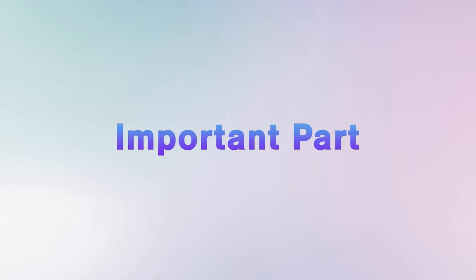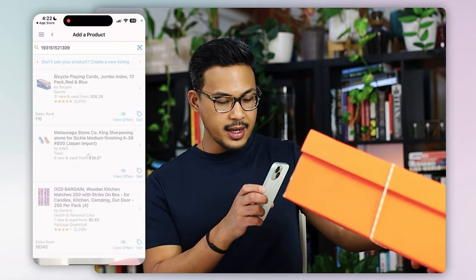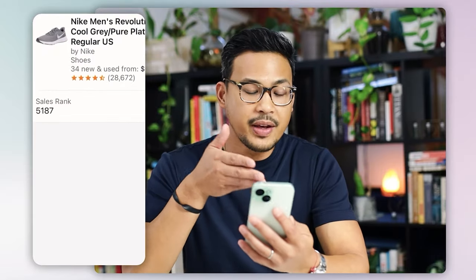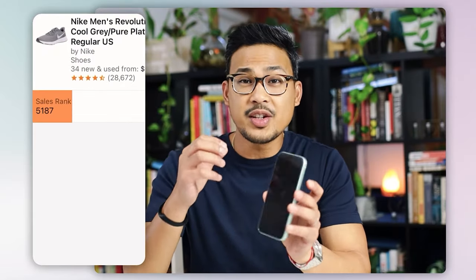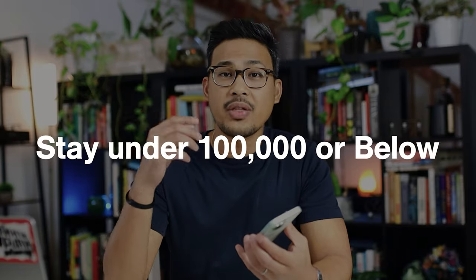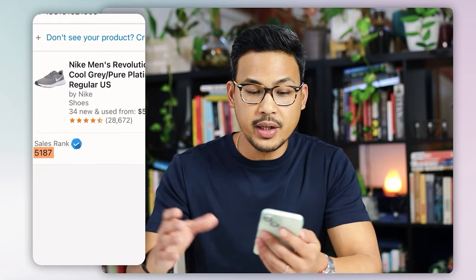Here are the important parts coming up, so pay attention. For the sake of example we're going to use the Nike shoe. The important part you want to first pay attention to is in the bottom left — it's going to show the sales rank. The sales rank is very important if you are a beginner, as it will be your guide on whether a product can be a good item or not. A good rule of thumb is to stay under 100,000 or below in terms of sales rank, because the lower the sales rank the faster it sells. This one is 5,187 — that's a pretty good sales rank.